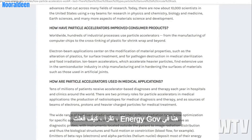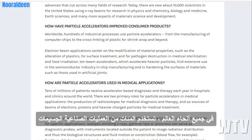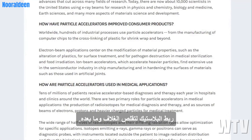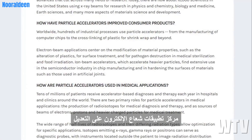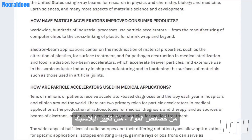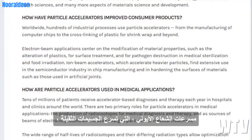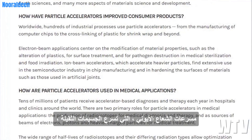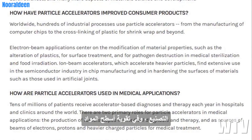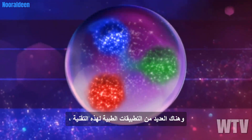From energy.gov: How have particle accelerators improved consumer products? Worldwide, hundreds of industrial processes use particle accelerators — from the manufacturing of computer chips to the cross-linking of plastic for shrink wrap and beyond. Electron beam applications center on the modification of material properties such as alteration of plastics for surface treatment, pathogen destruction, medical sterilization, and food irradiation. Ion beam accelerators, which accelerate heavier particles, find extensive use in the semiconductor industry in chip manufacturing and in hardening surfaces of materials such as those used in artificial joints. There are several medical applications for this technology as well.